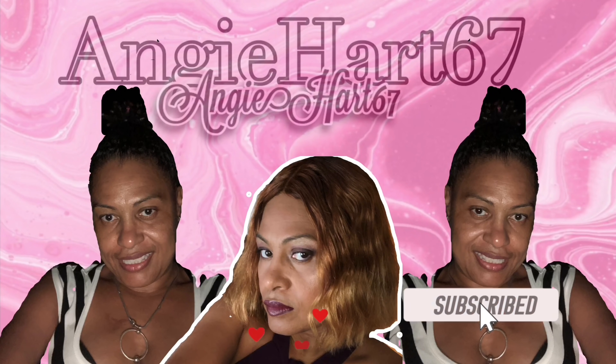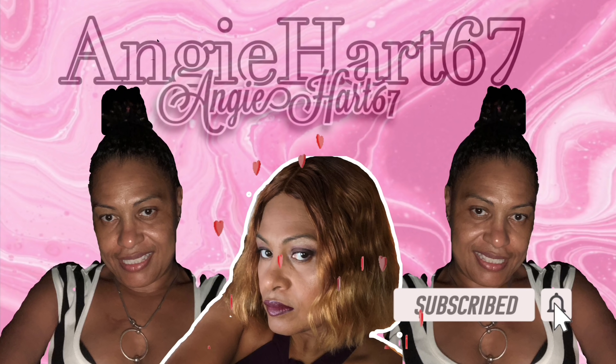Welcome back, my name is Angie. If this is your first time stopping by, welcome! Hi friends, hi shopping buddy. Today I'm going to be doing an updated video on Rose Forever.